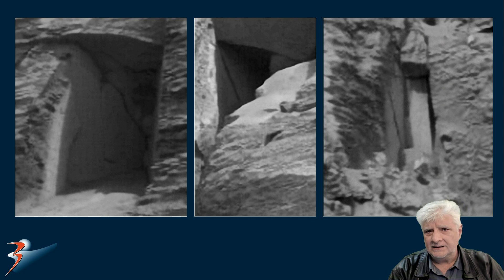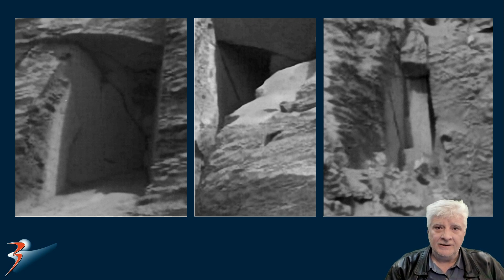Could it be some type of hidden entranceway, window, or vent? Let's have a chat in the comments below — I'd love to hear what you think of these anomalies folks.